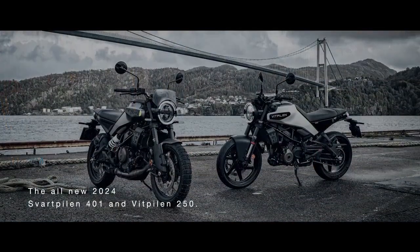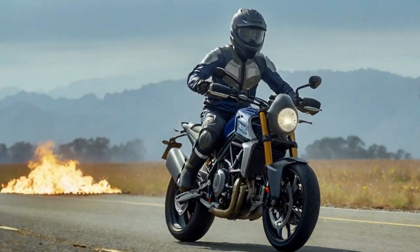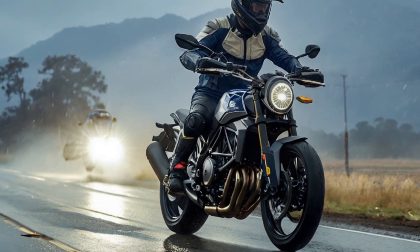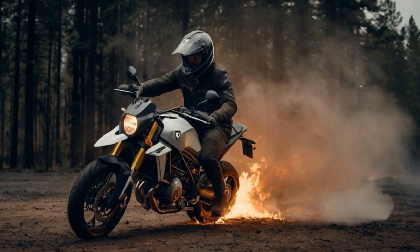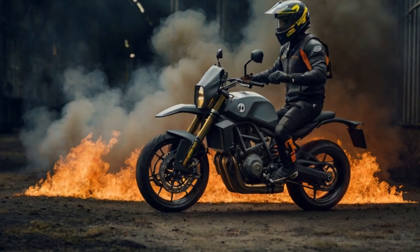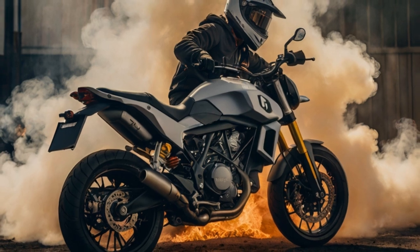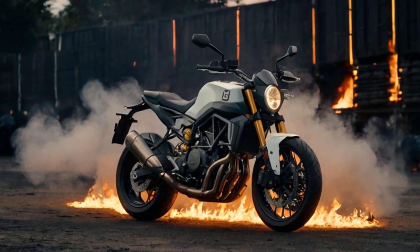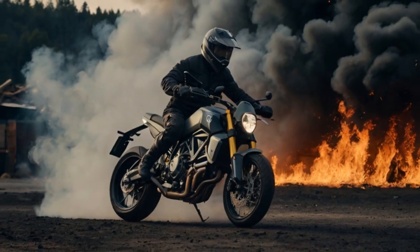The all-new steel trellis frame is longer and wider than the previous model, enhancing torsional rigidity for improved stability and cornering. A new bolt-on subframe complements the updated frame and suspension, aligning with Husqvarna's vision to make the Vipilin 401 and Svarpilin 401 appear larger and more substantial on the road. Despite the larger footprint and a longer 53.9-inch wheelbase, seat height has been reduced to 32.3 inches for both models. The fuel tanks hold 3.4 gallons, and each bike is equipped with an opposed four-piston Brembo caliper and a 320mm disc at the front, and a dual-piston floating Brembo caliper with a 240mm disc at the rear.